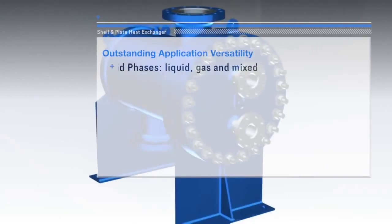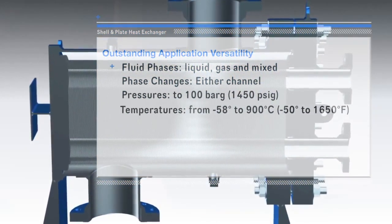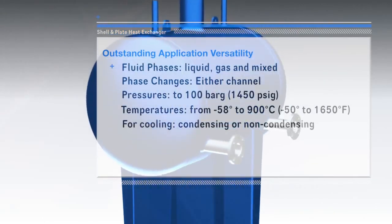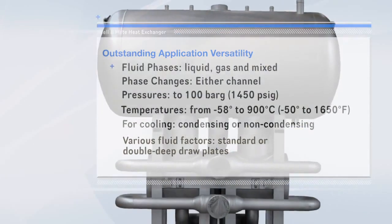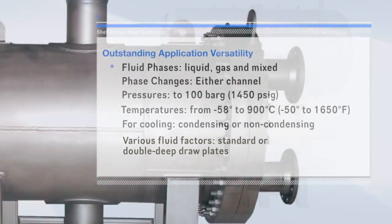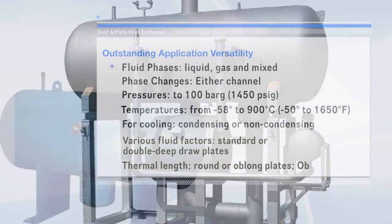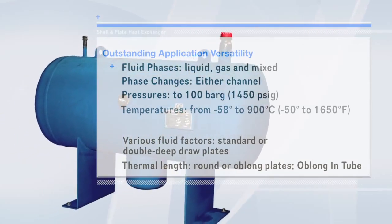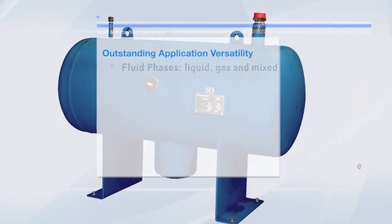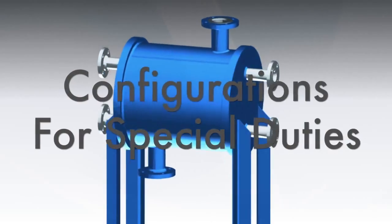Various configurations accommodate wide-ranging application needs: for fluid phases, for phase changes, for extreme pressures and temperatures, for cooling requirements, for flow rate, pressure drop, fouling, solids, viscosity, and for thermal length variety — such a critical factor in condensing and evaporating.